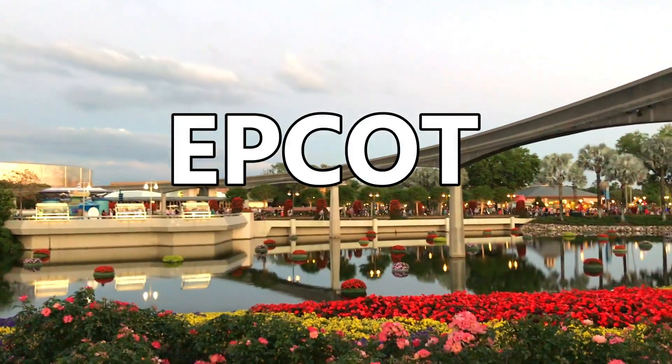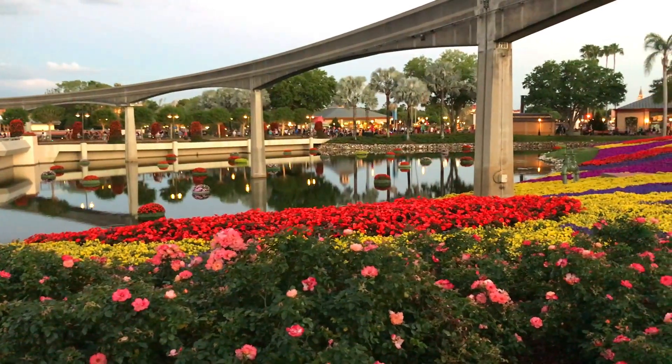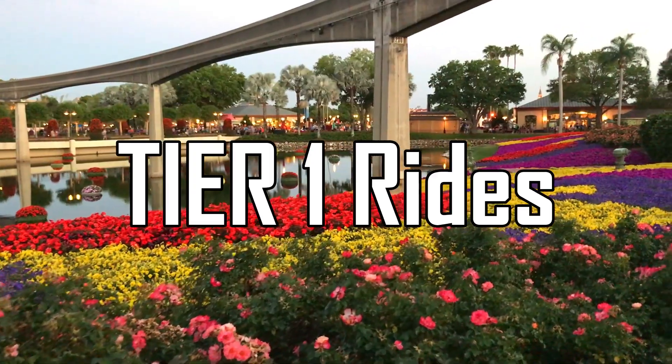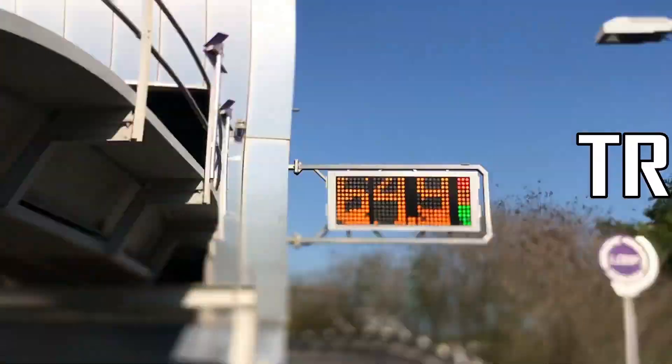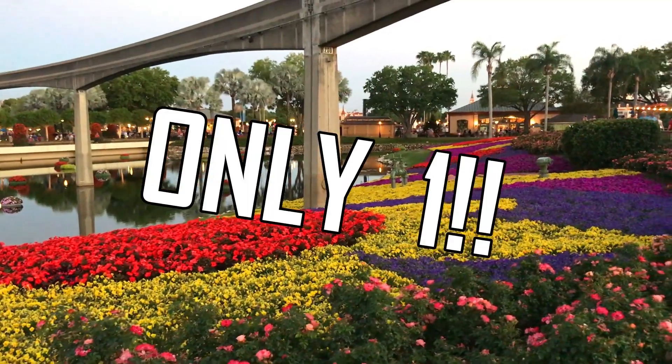Let's move on to Epcot. The FastPass attractions here are divided into Tier 1 and Tier 2. Tier 1 includes the more popular attractions, plus a few extra, but the only ones you really need a FastPass for will be Test Track, Soarin', and Frozen Ever After. You're only allowed to book one Tier 1 attraction.